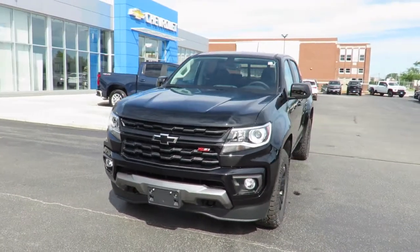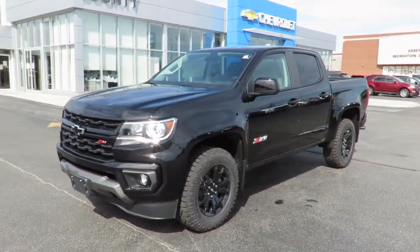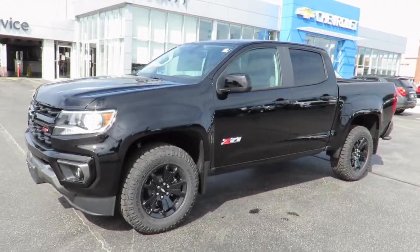Our new vehicles also come with a free one-month trial of the OnStar safety and security plan and 10 years of the OnStar connected access plan.